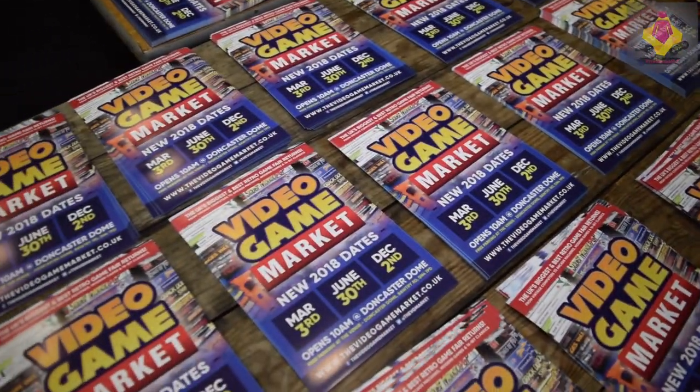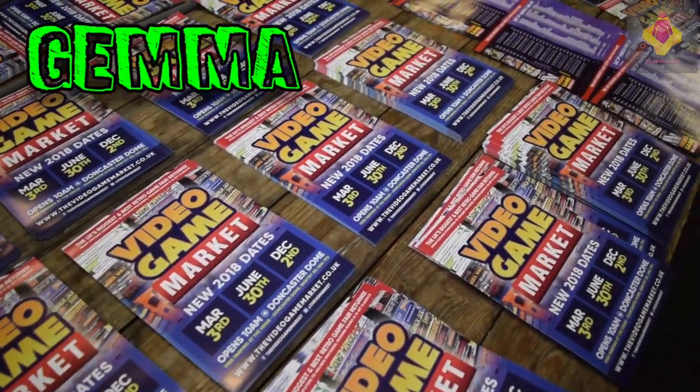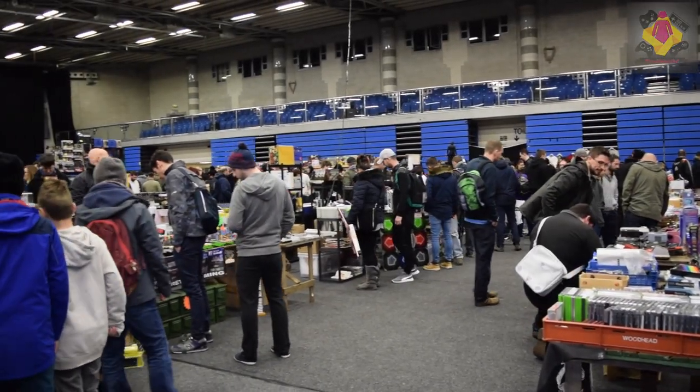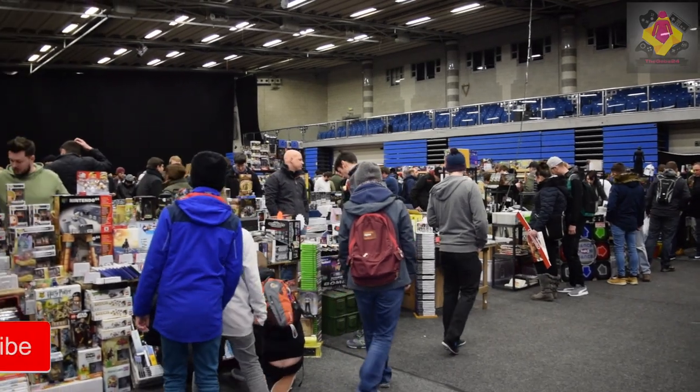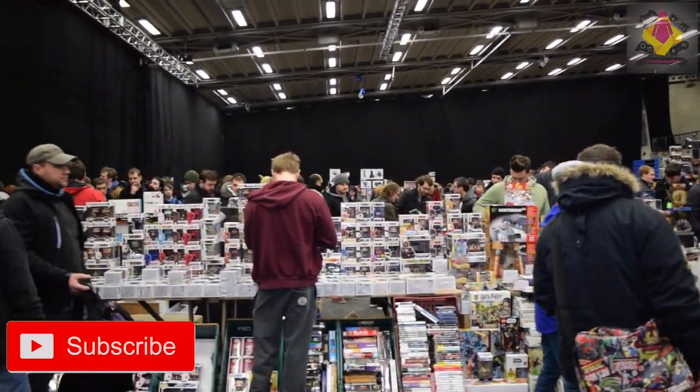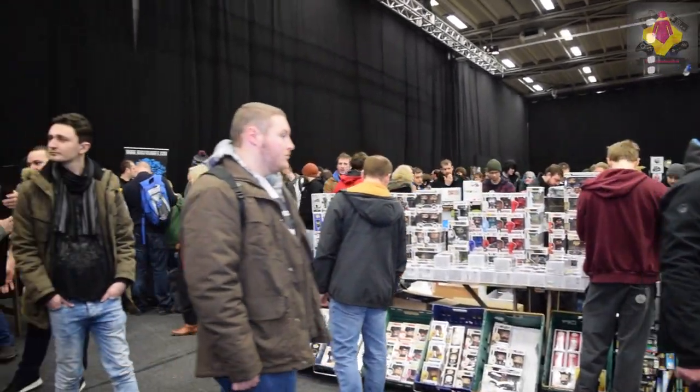What's happening guys, Gemma here and back again for another awesome retro game hunt. This time we're at Doncaster Dome at the Video Game Market. I've been here a couple of times and if you're familiar with my channel you would have seen quite a few of these Dome retro game hunts in the playlist.